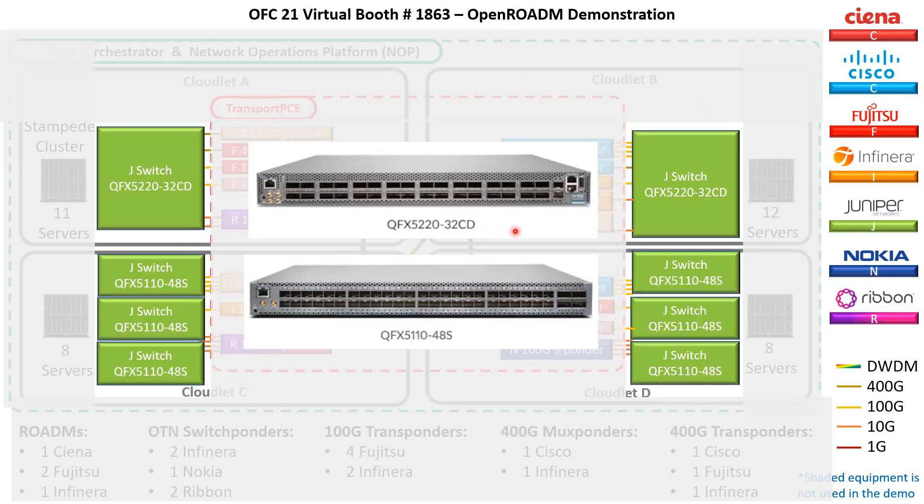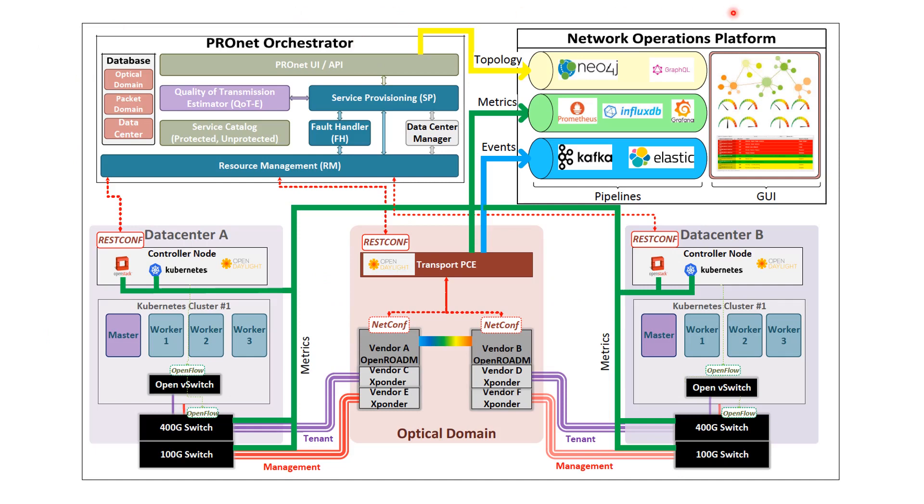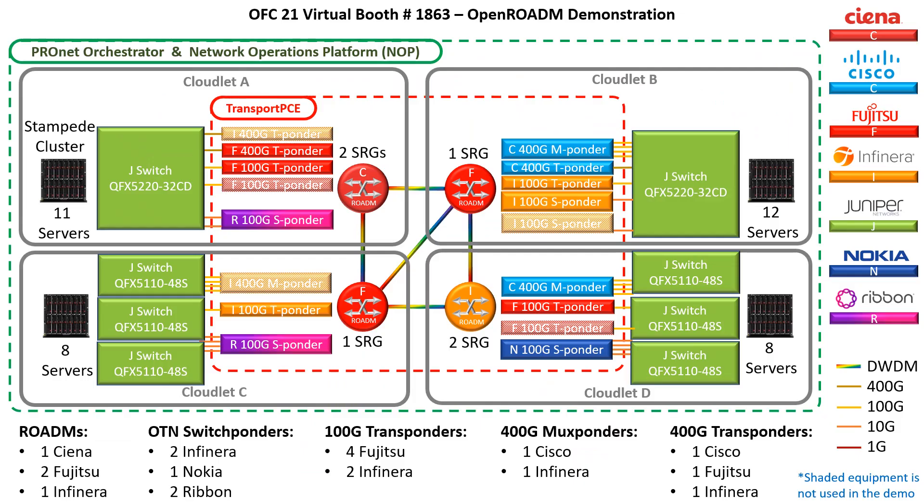On the packet domain, we have Juniper QFX series switches that provide 400, 100, 40, and 10-Gig connections to the OpenROADM devices as well as our compute nodes. We have OpenStack deployed over our compute nodes to provide infrastructure as a service within our cloudlets. Finally, we have the ProNode Orchestrator, a network operations platform that sits on top of the controllers to provision services and monitor the performance and operation of the nodes. Now we will take you on a tour of our lab to see these elements in the demo.